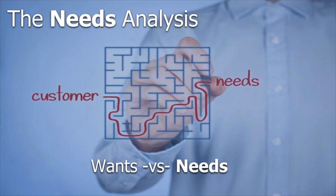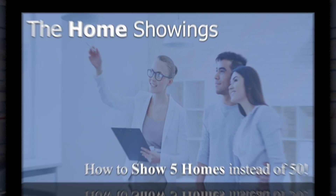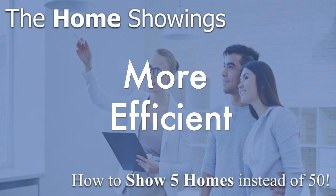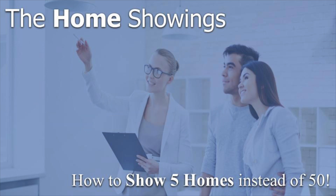You will learn how to go through a detailed needs analysis with your clients and how to separate their needs from their wants. We will then discuss how to use the needs analysis during the home showings so you can become more efficient as a real estate agent and show five homes instead of 50 to your future homebuyers.